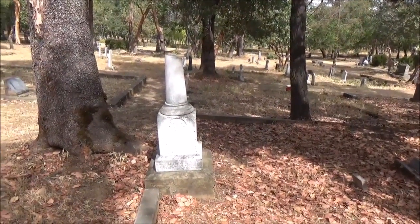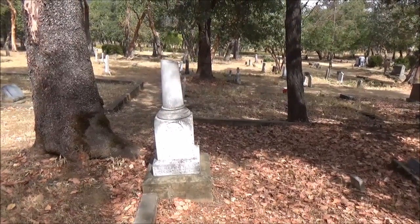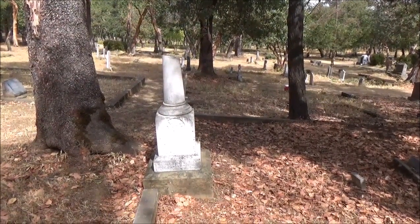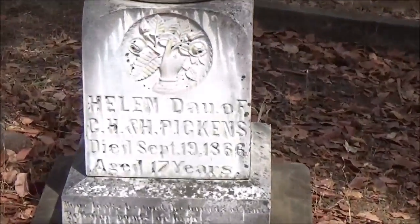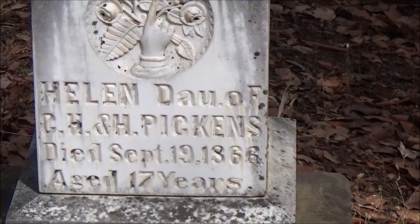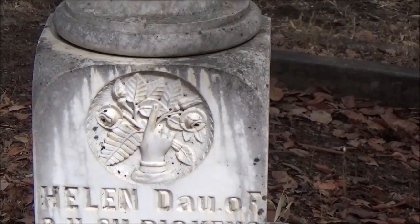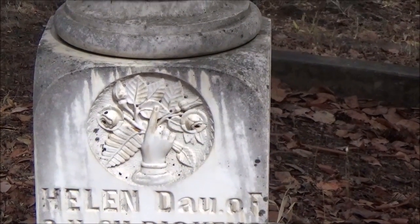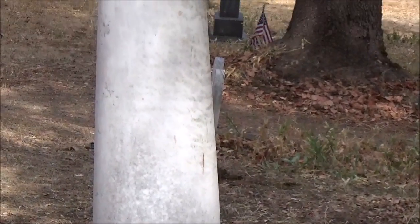Lex and I are going to go look for the gravestones of the pioneers of Jacksonville, but I just wanted to show you this very touching and very beautiful headstone of this young girl who died at age 17 years in 1866. Her family made this beautiful headstone with the hand, the leaves, the flowers, and a broken column.